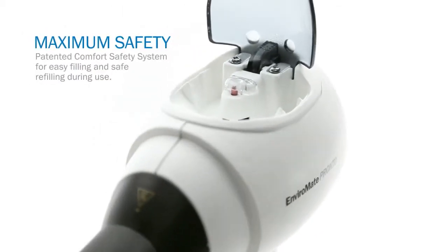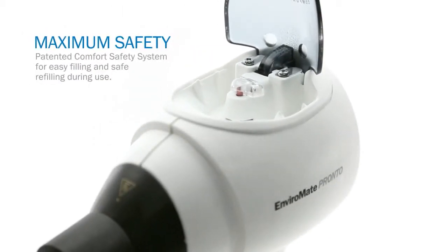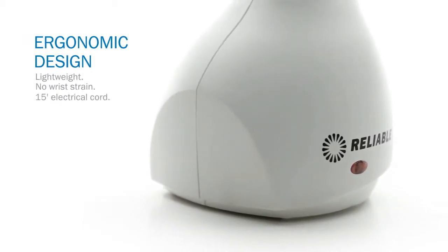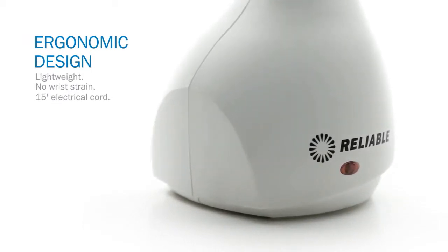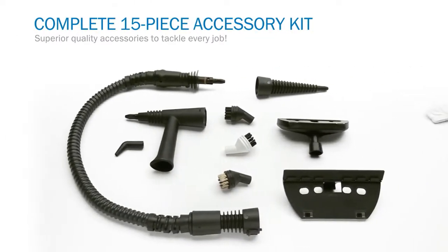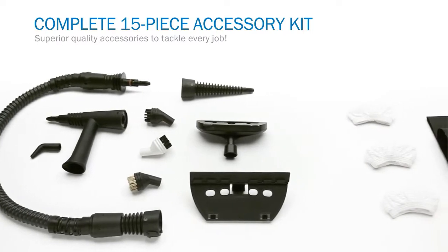The Comfort Safety System makes it very easy to fill and extremely safe to refill while you're using it. And it's spill-proof too. The lightweight design and shape makes it easy on the wrists. And with a 15-foot cord, there's no stopping you. We've included superior quality accessories for tackling every job.